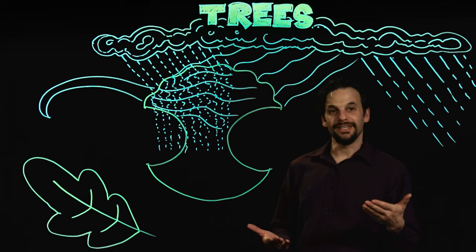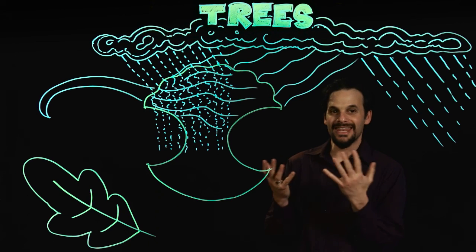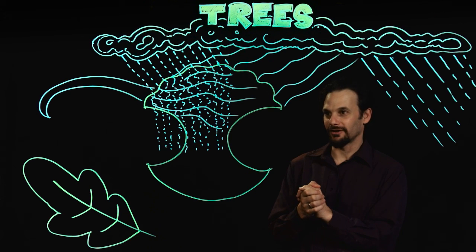So as we can see, trees are actually these multifunctional dynamic accumulators of energy here in the landscape.